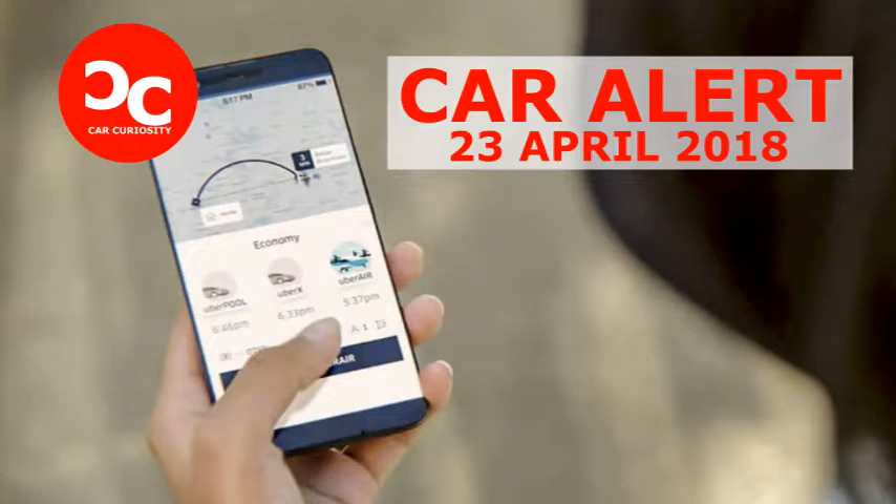In fact, this information remains in the app even if the passenger deletes the associated account. Naturally, this presented some cause for concern, but Uber is now taking steps to address the issue.